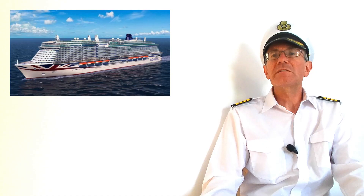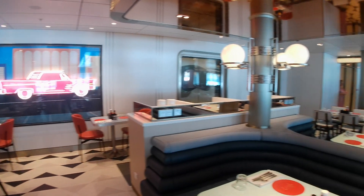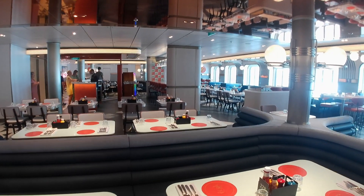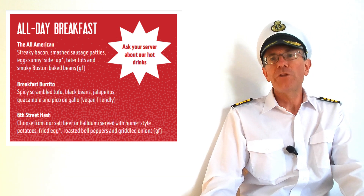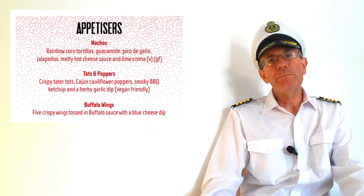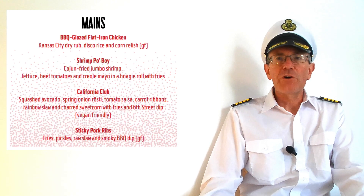We'll start at the Sixth Street Diner on deck six. This is in the style of a modern retro American diner with a jukebox and a menu of stateside favourites. They're open for breakfast and brunch from 10am until 2, and for dinner from 5.30 until 9.30. You'll get breakfast burritos, pancakes, waffles and nachos, jumbo shrimp and sticky pork ribs and plenty more besides. The atmosphere is lively and informal and it's well worth giving it a try.